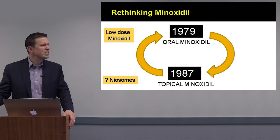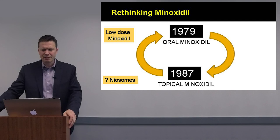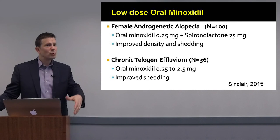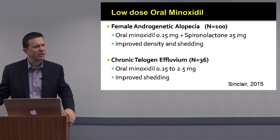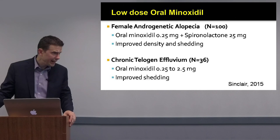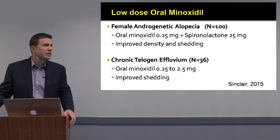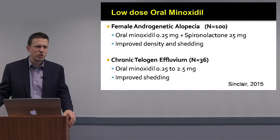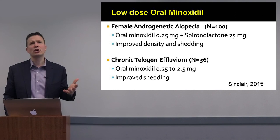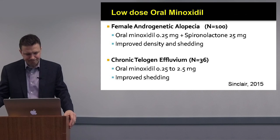By low dose, we mean 0.25 mg to 2.5 mg, sometimes higher. Dr. Sinclair studied 100 patients at 0.25 mg and showed it could reduce shedding and improve density in women with androgenetic alopecia. He has also more recently studied oral minoxidil in chronic telogen effluvium, showing that doses up to 2.5 mg could reduce shedding. Oral minoxidil has encouraging uses in alopecia areata, chemotherapy-induced hair loss, and hair shaft disorders as well.